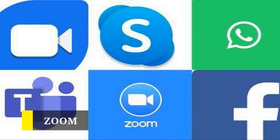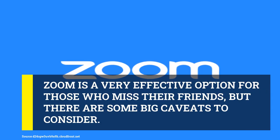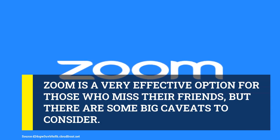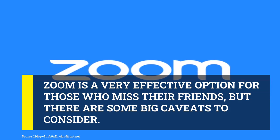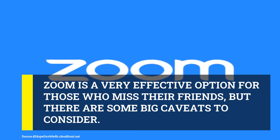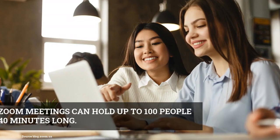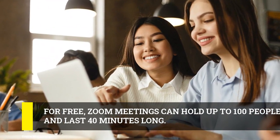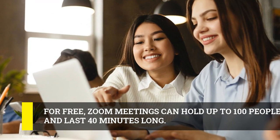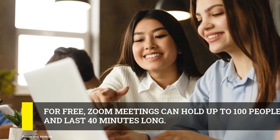Zoom is more popular than ever, but it's not perfect. It's a very effective option for those who miss their friends, but there are some big caveats to consider. Zoom offers both free and paid plans, and using the free version for long enough might convince you to pay. For free, Zoom meetings can hold up to 100 people and last 40 minutes long. Once the time limit is up, you can just start a new meeting and send the link around to people again, but that does get annoying.